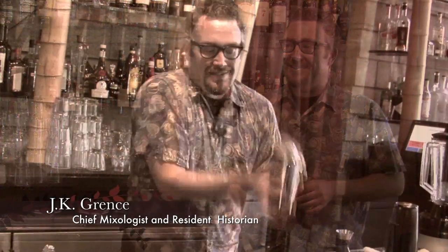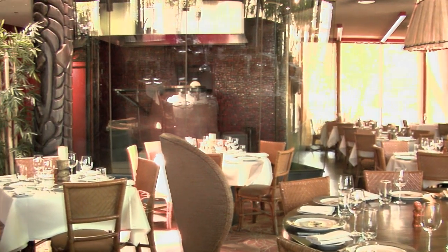I'm here with J.K. Grant, chief mixologist and also resident historian for Trader Vic's. Tell us a little bit of the history. Well, Vic got his start in 1934 in Oakland, California as a little dive bar called Hinky Dinks. Then he visited the Caribbean and New Orleans and got some inspiration for doing rum drinks. He also visited a tropical themed restaurant in Hollywood called Don the Beachcomber, which was his main inspiration for turning Hinky Dinks into something more tropical.